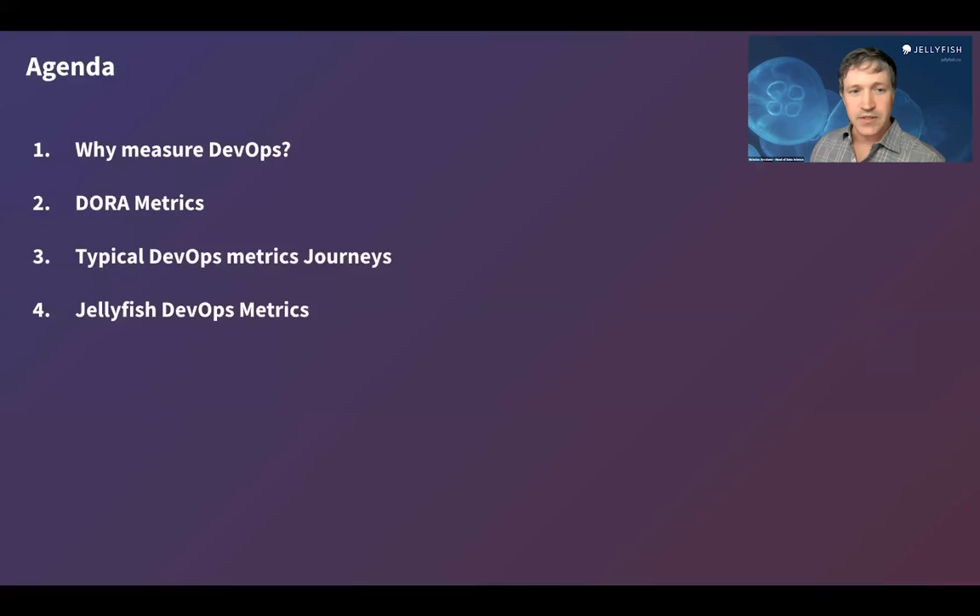In the rest of this talk, I'd like to get into a little more about why we think it's important to measure these things, talk about the specific types of metrics we're discussing, share a little bit about the customer journeys that we've seen — where different customers are coming from and what they're trying to accomplish in the DevOps space — and then provide more detail on what this new feature and integration looks like for Jellyfish, and provide a demo of what you would see in the app.